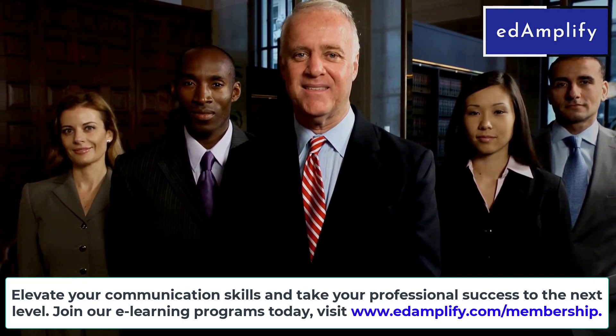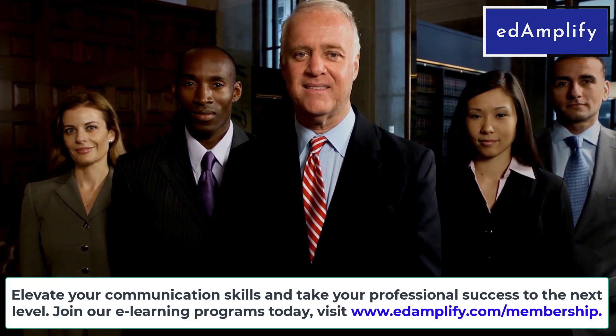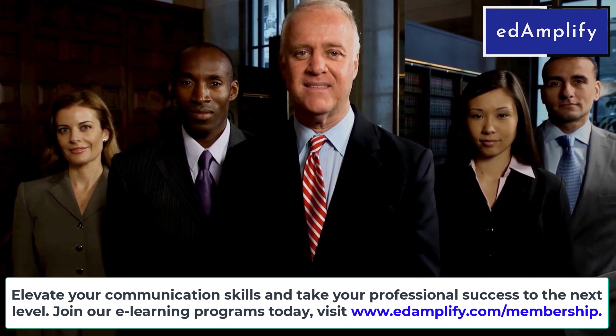Be sure to subscribe to our channel for more valuable tips, tricks, and insights to help you thrive in your professional journey.